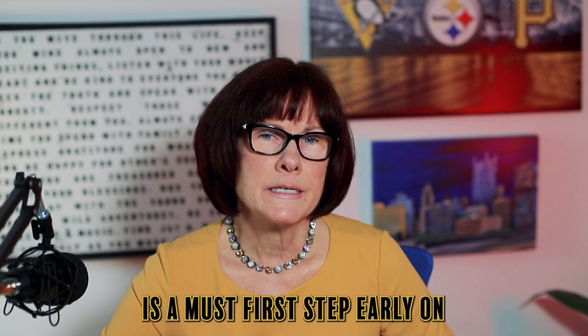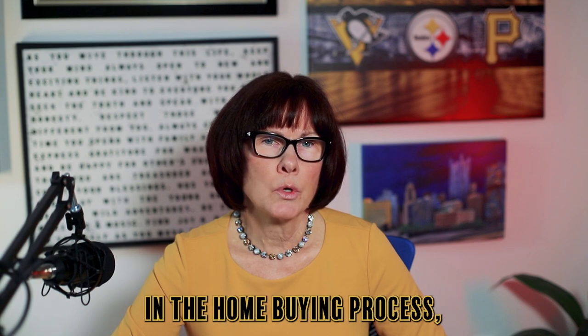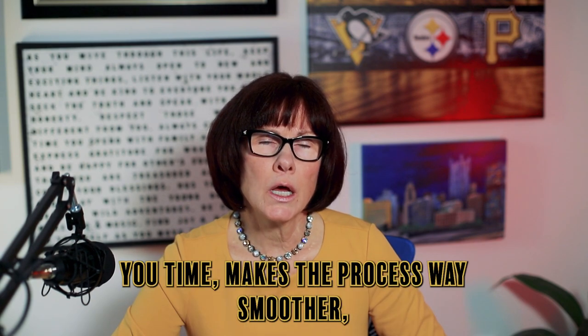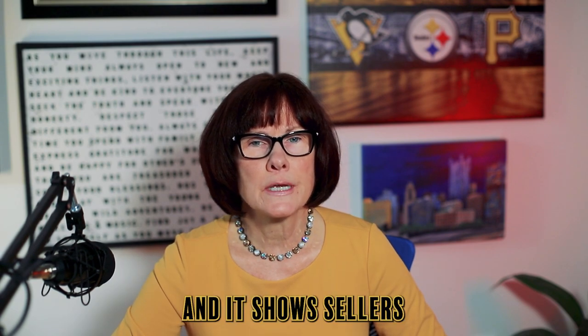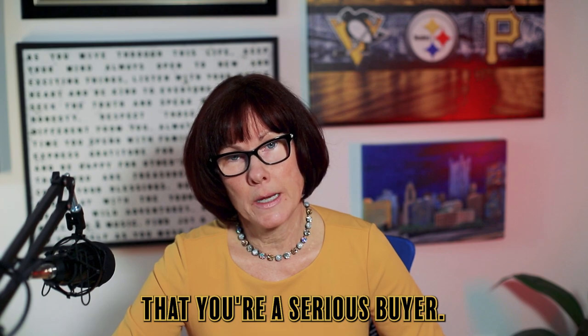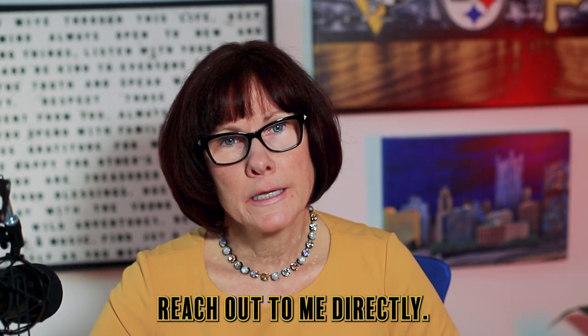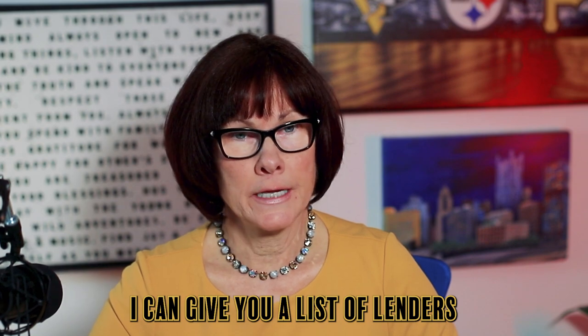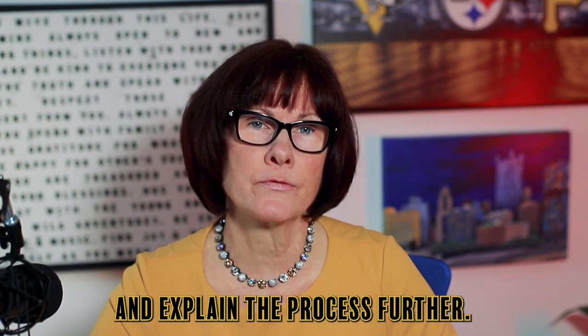In summary, getting a pre-approval is a must as the first step early on in the home buying process. It saves you time, makes the process way smoother, and shows sellers that you're a serious buyer. Give me a call or reach out to me directly — I can give you a list of lenders my buyers have used in the past with great success and explain the process further.